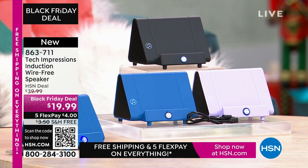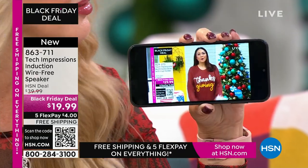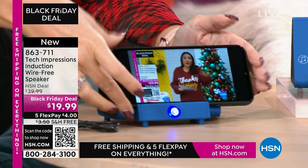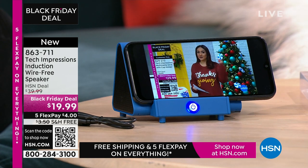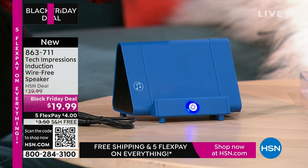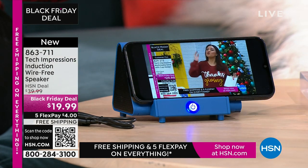How many times have you wanted to hear music and you go into that very complicated Bluetooth pairing process, and it takes forever? There's no pairing process here. There are no cables, cords, or wires. Maybe you're watching a TV show and the sound on your phone is just — what? I can't hear a thing. All you do is turn on your Tech Impressions speaker, drop your phone on it — that's it. It's contact only.